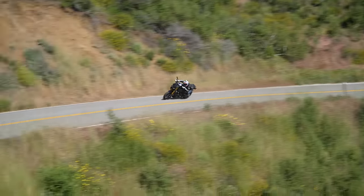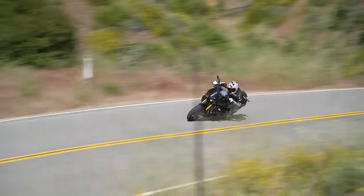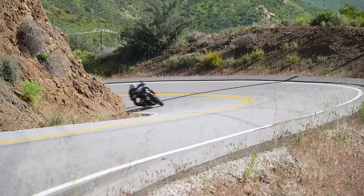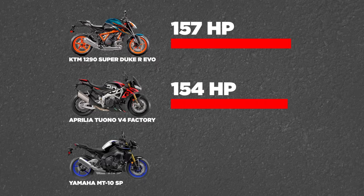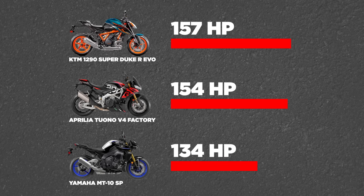Our expectations going in were shaped by the R1 lineage. But in typical Japanese fashion, the engine is dumbed down a little bit. To be straight up, it's not in the same league horsepower-wise as the other two bikes. The KTM made 157 horsepower, the Aprilia 154, and the Yamaha is a full 20 horsepower behind the Aprilia.